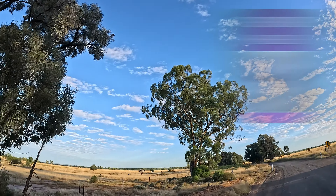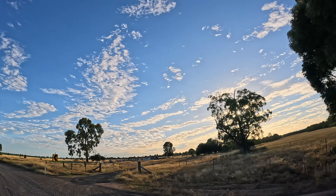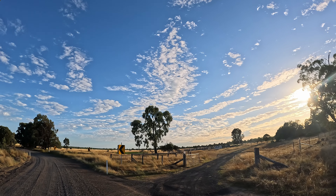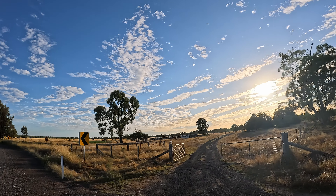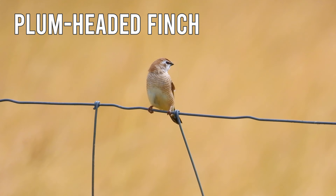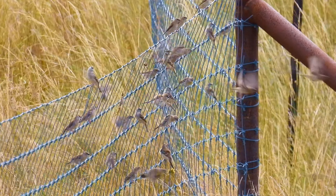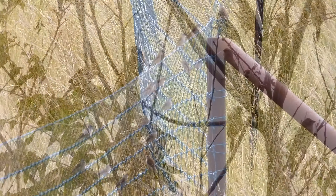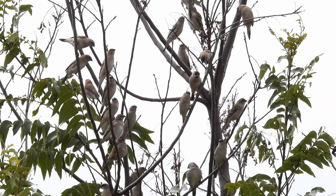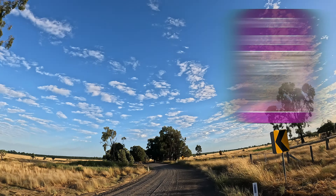Those funny sounding calls are the Grey-crowned Babblers — they're quite common around here. I can hear some Plum-headed Finches, and here's a lone female. And here's the rest. That warbling sound you hear in the background, that's a Striped Honeyeater.